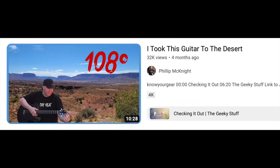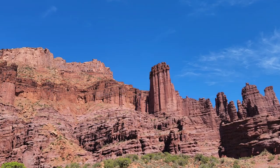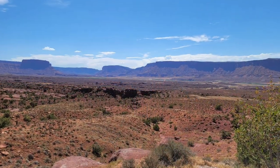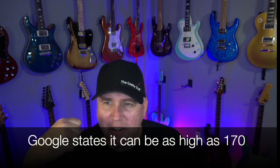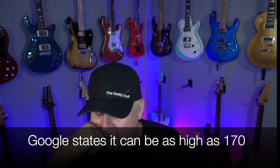Then I took a guitar to the desert — that was the Journey fold-up acoustic. I was going to Moab, Utah, and it was 108 degrees, so brutal. The guitar spent days in the truck. I don't know how hot the truck was but it was 108 to 110 outside, and that guitar took all the abuse and was absolutely fine.